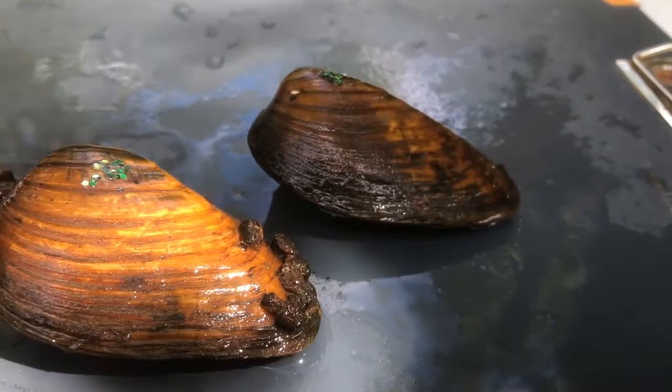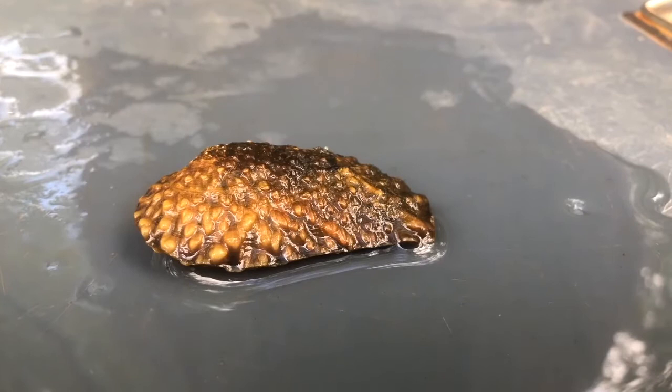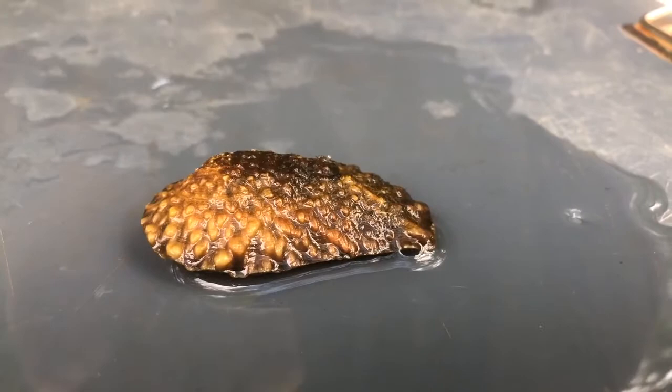We also have here the state endangered pistol grip, which has some really beautiful sculpturing. This mussel is unique to the Shenango River and to the Ohio River near Pittsburgh. One of the reasons it's unique is that it has a very ornate shell with lots of sculpturing, and as the name implies, the shell is actually shaped like the handle of a pistol.